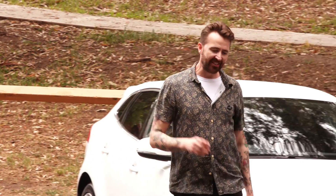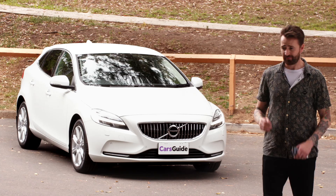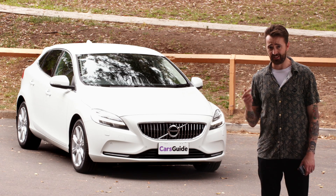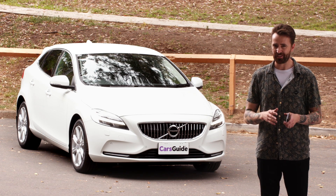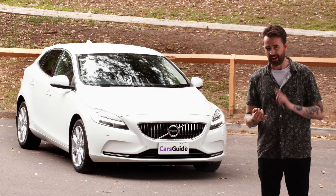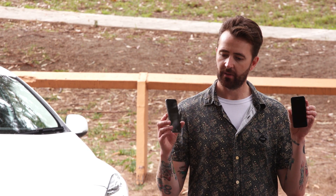So this is your last chance to buy a new old V40, and there's a lot going for it: looks, safety, it's great to drive. And as its time comes to an end, you're probably going to get a good price on it as well. But then again, the new V40 is coming out. So what's it going to be — the old one or the new one? And just to make that decision even more difficult, there's the XC40 coming as well.